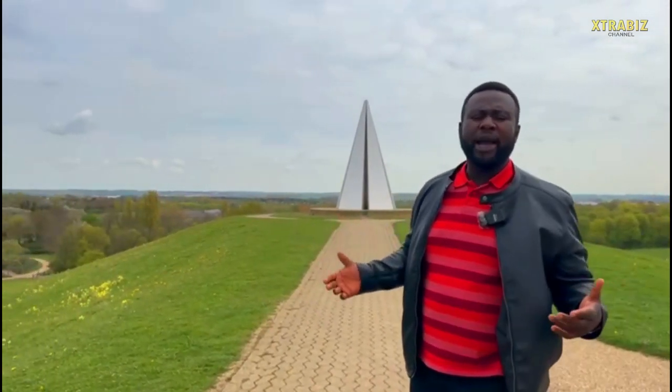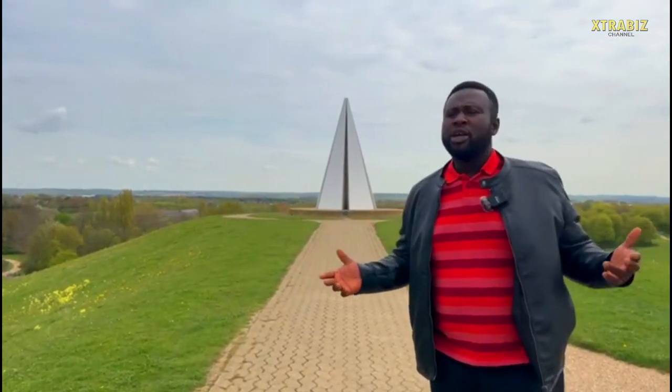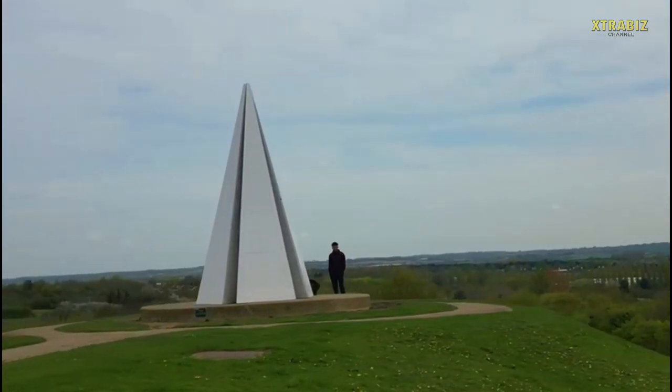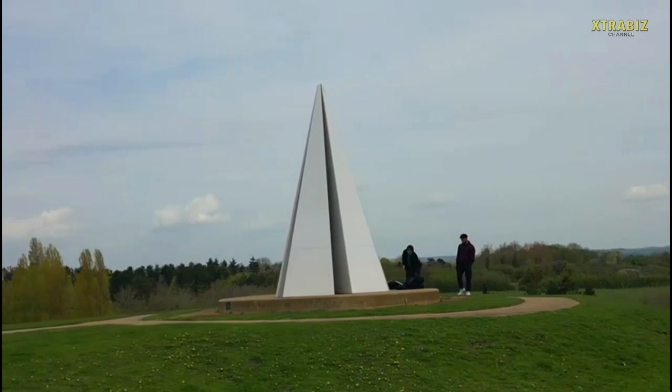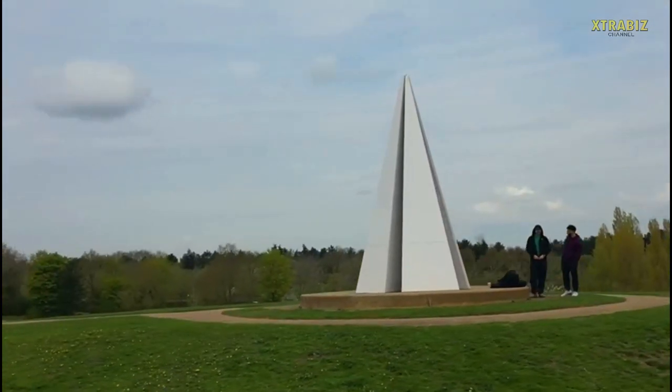Anytime you visit Campbell Park and come around the Light Pyramid, you have the opportunity to enjoy a 360-degree view of the city and the surrounding area. Let's walk around the Light Pyramid and experience the magnificent view they have around this place.